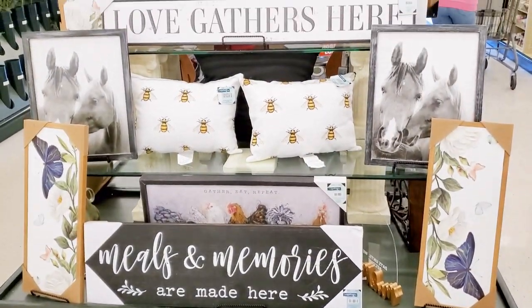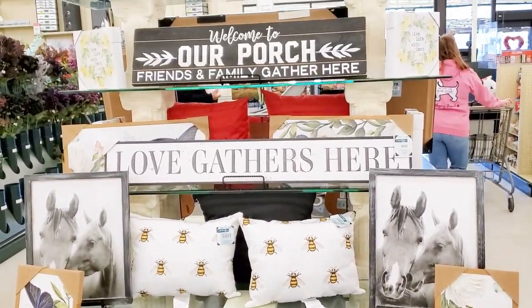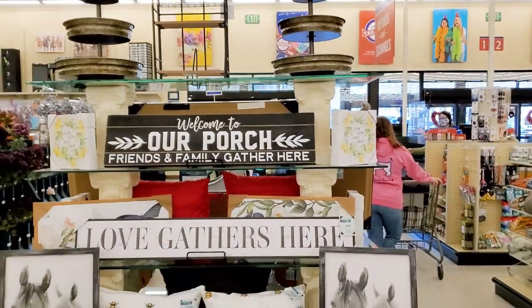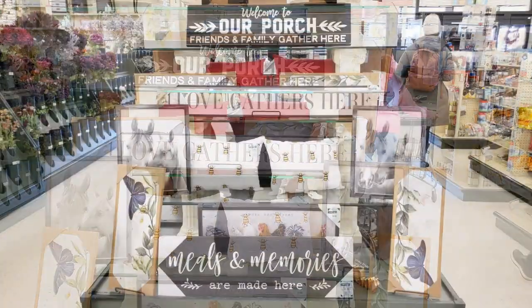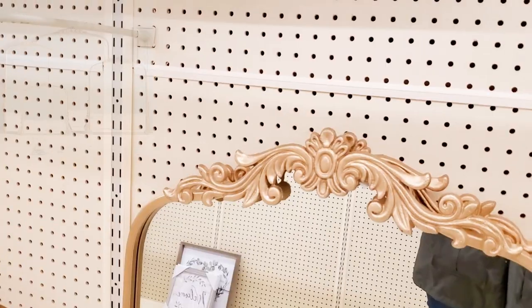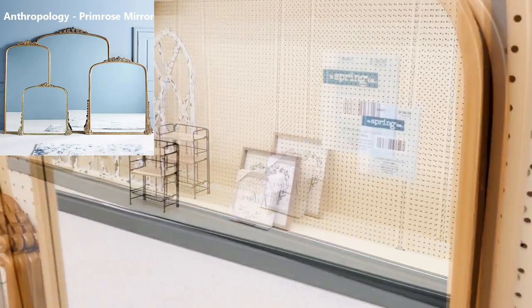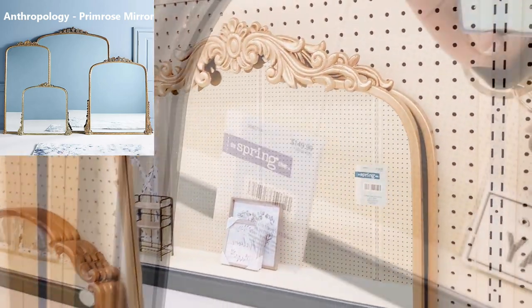Welcome to our porch. And here's that Hobby Lobby dupe for that Anthropologie mirror — there are so many places that are doing this mirror dupe.